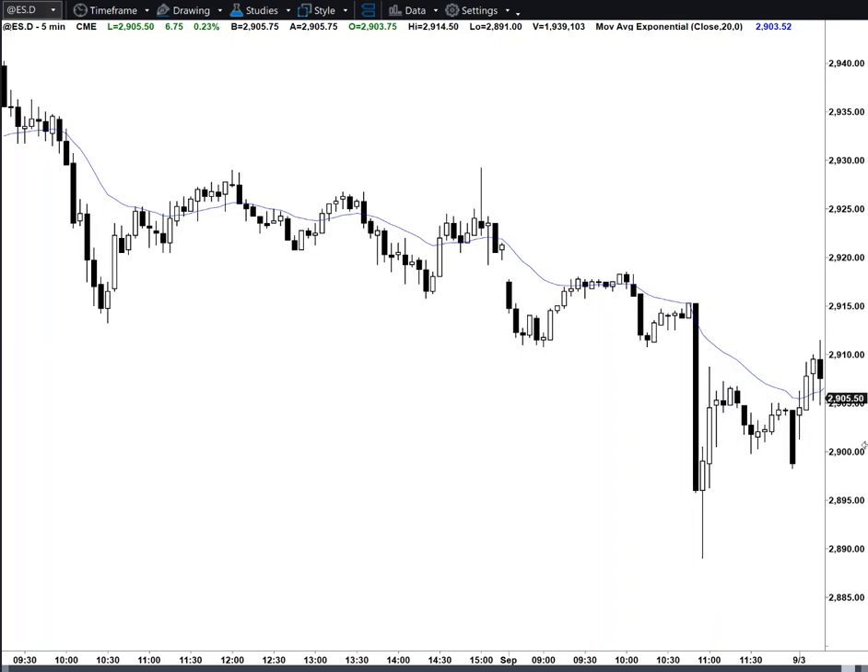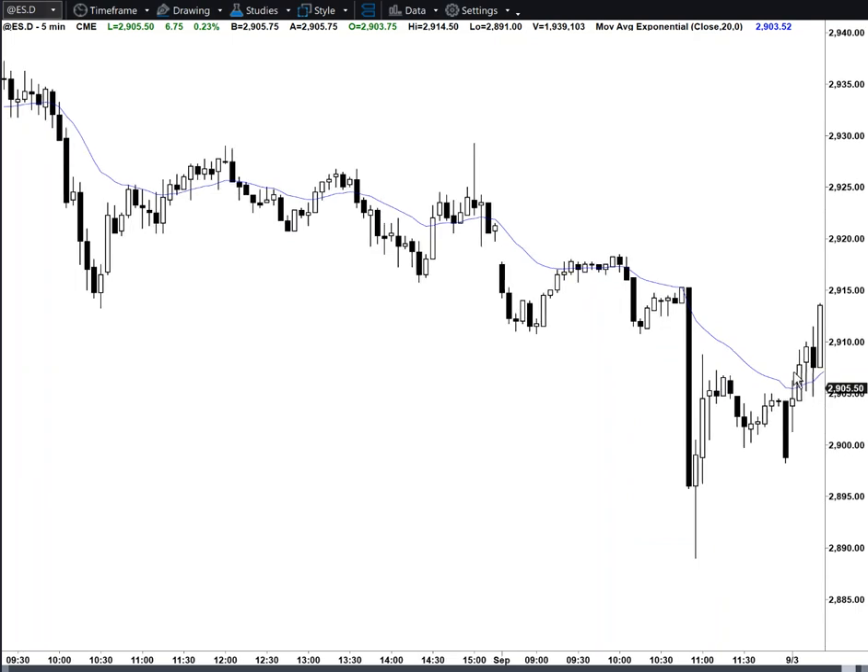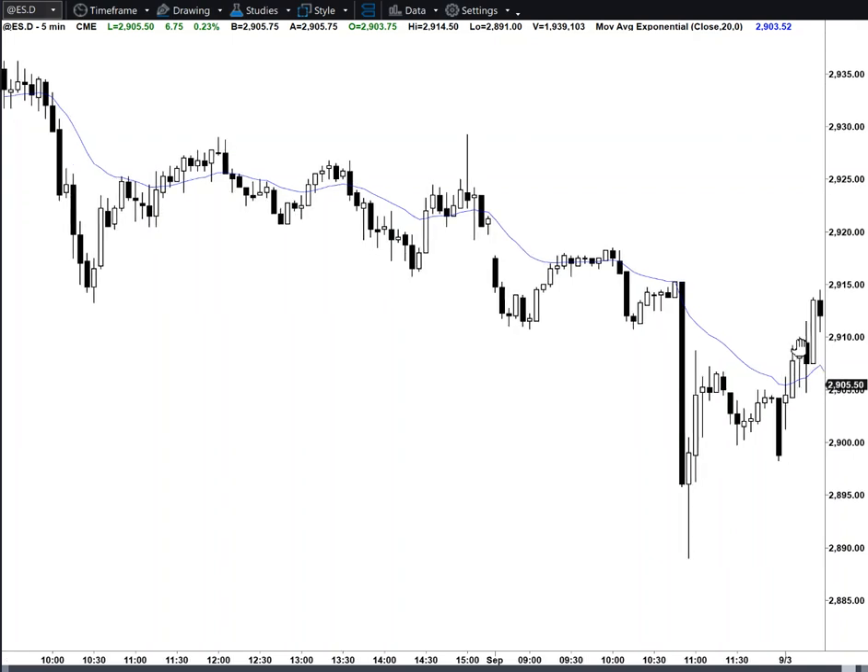Outside down bar, but it's a doji — no reason to sell below it. Big bull bar, but we rallied. So rallied, bad follow-through, probably going to rally and get bad follow-through.